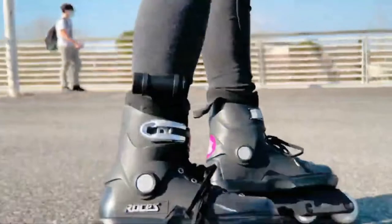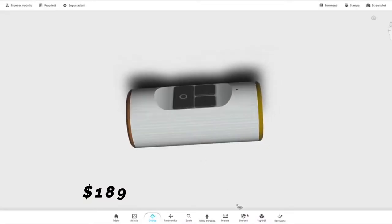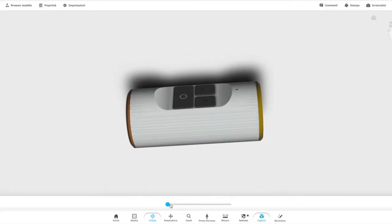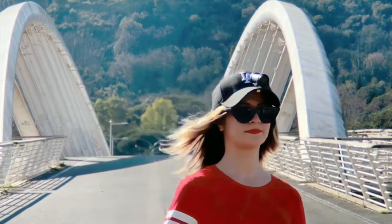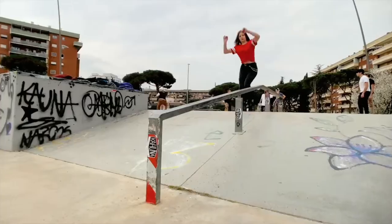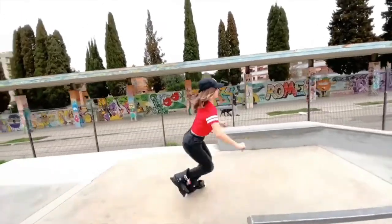Cleep Pro will cost you approximately $189. We are sure that many of you will buy this gadget because it is not expensive and it can be very useful. Just imagine going on a trip, bringing Cleep Pro, and shooting and enjoying at the same time. That would be a wonderful trip, right?